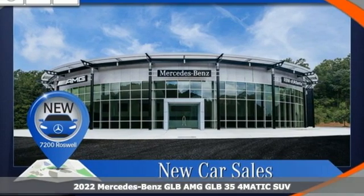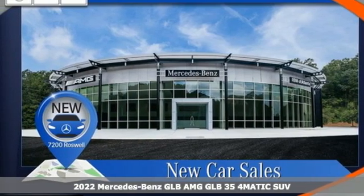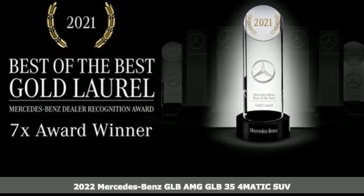It's a new 2022 Mercedes-Benz GLB. To get the best, get a Mercedes-Benz.